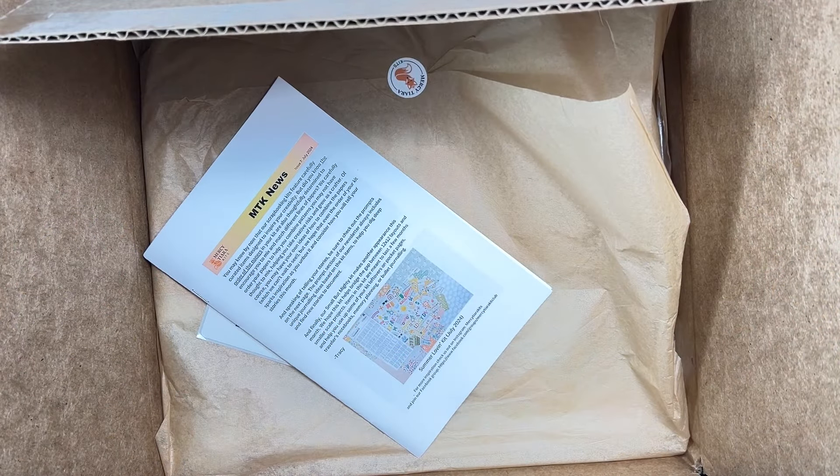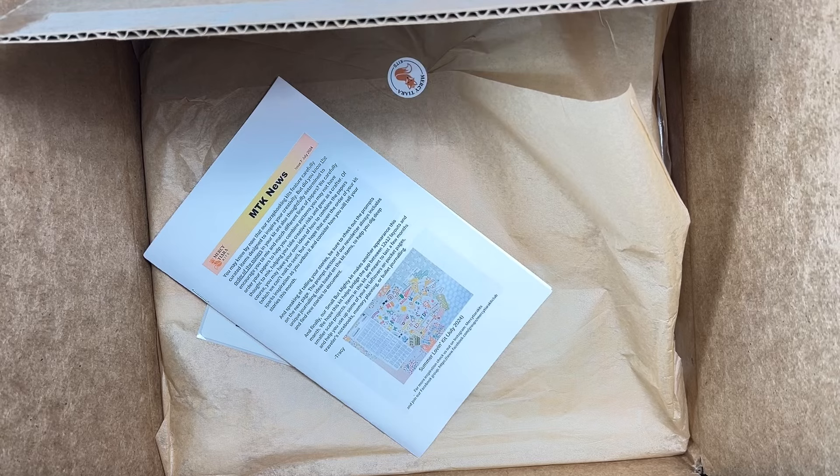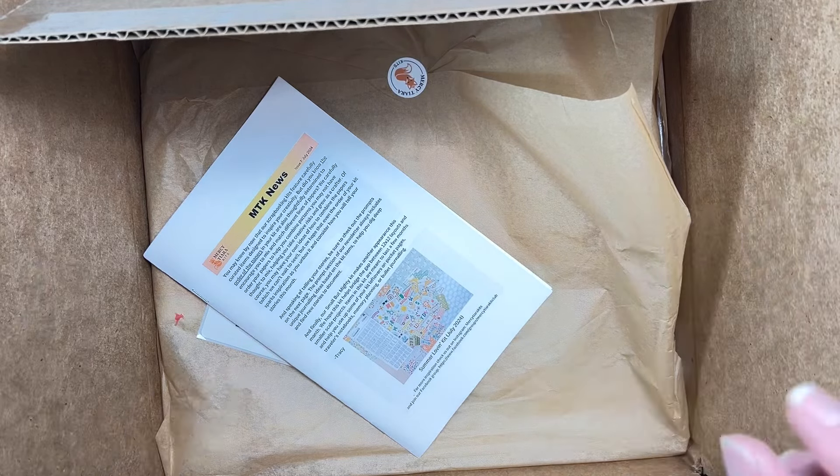Guess what y'all? I just got my Mercy Tierra Kit Club kits for July 2024 and I am rather excited about it. I've been waiting — I saw it coming all the way from another country. I'm like right below Canada, but it is from another country and that's fun.